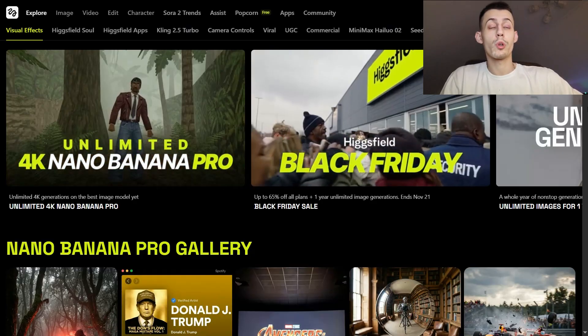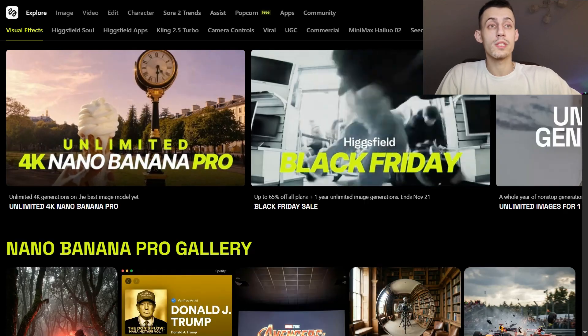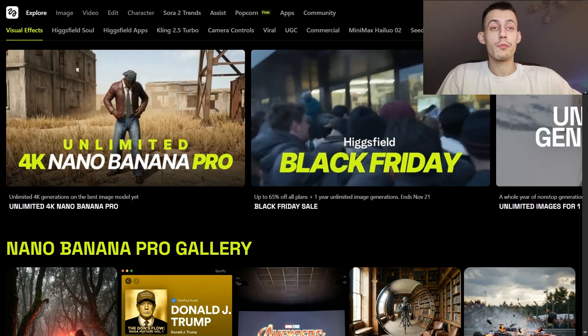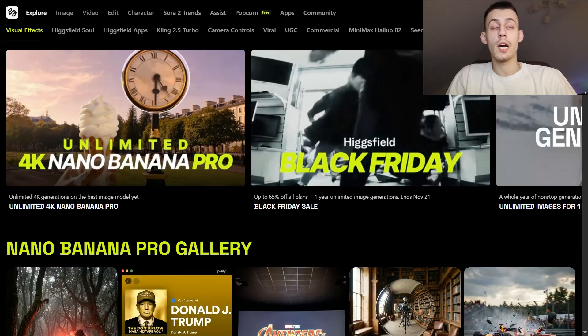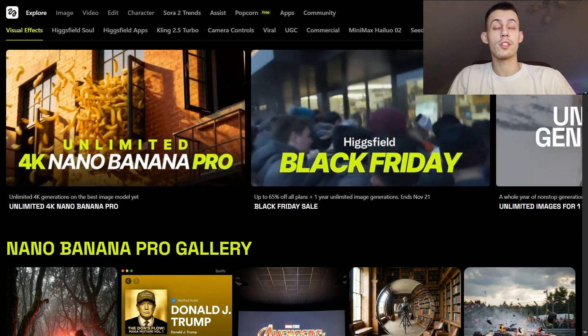Nano Banana Pro is built for anyone — for any pro creator who is tired of babysitting AI outputs, for digital artists who need production-ready assets, for performance marketers running dozens of ad variants, for brand designers mocking up packaging and logos, and for thumbnail creators who need consistent characters.